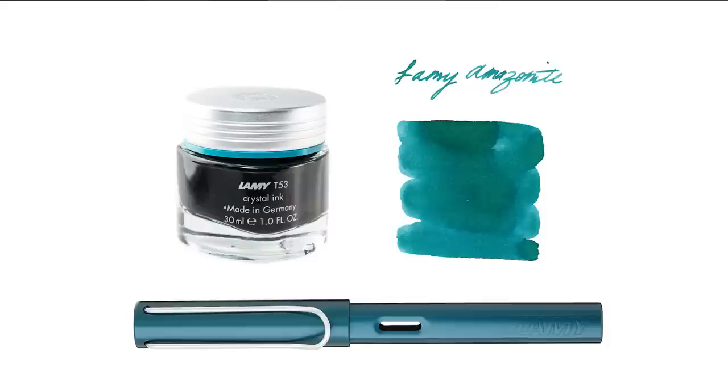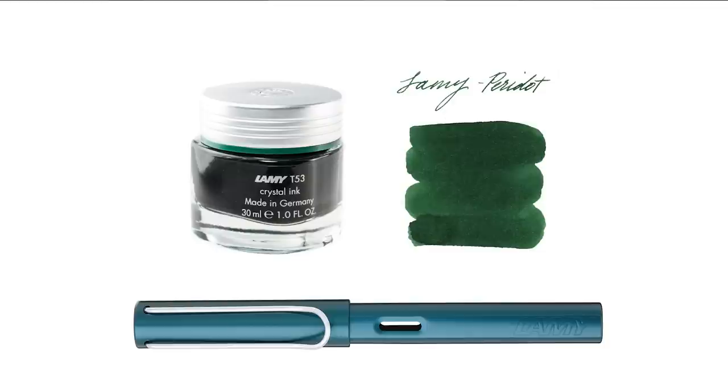Starting off with Lamy ink colors, I have Lamy Crystal Amazonite — a popular ink just on its own — and I think it does pretty well with Petrol. Next choice is Lamy Crystal Peridot, which is a brighter green, more like a Sherwood forest type green, so it kind of pulls that out of the color. Probably the truest color is like a blend between Amazonite and Peridot, but I'd feel okay putting both of them in and saying they match close enough.